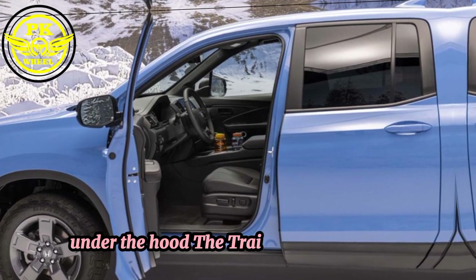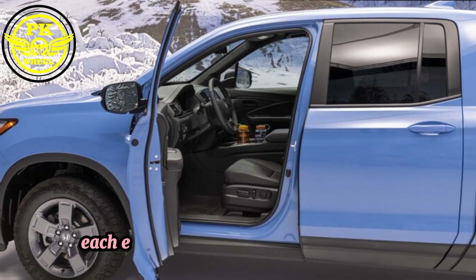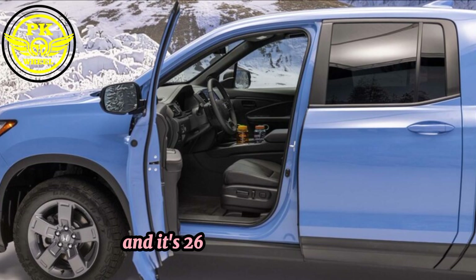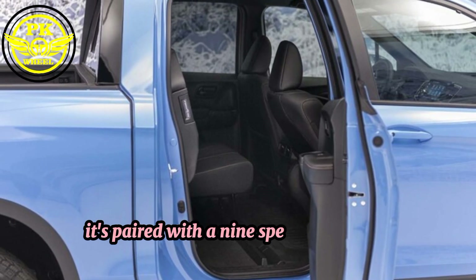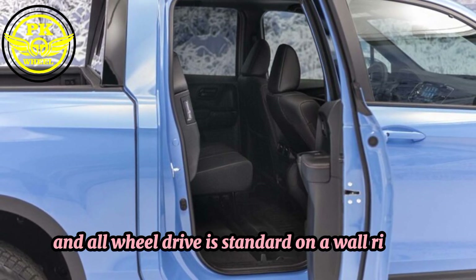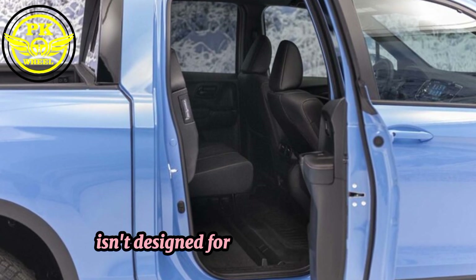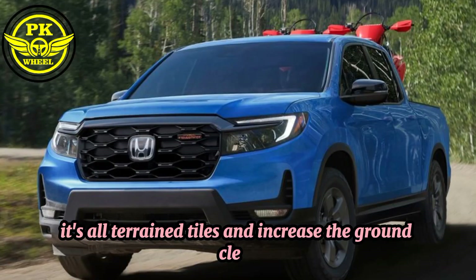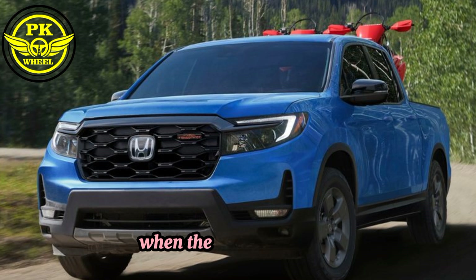Under the hood, the Trail Sport carries over the Rigline's familiar 3.5-litre V6 engine that makes 280 horsepower and 262 pound-feet of torque. It's paired with a 9-speed automatic transmission, and all-wheel drive is standard on all Rigline trims. While the Trail Sport isn't designed for serious off-roading, its all-terrain tires and increased ground clearance give it a little more capability than the standard Rigline when the pavement ends.